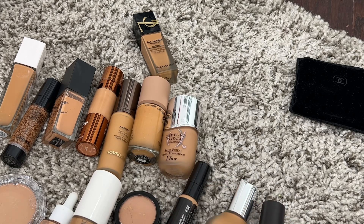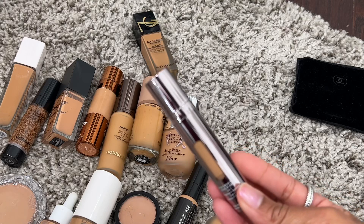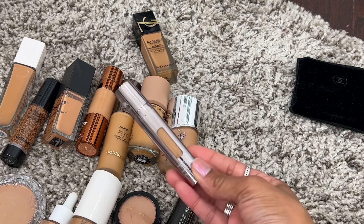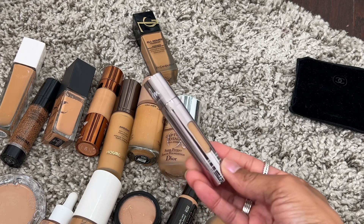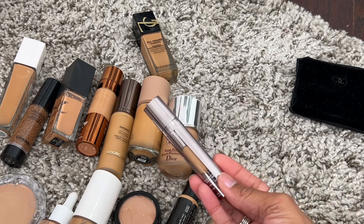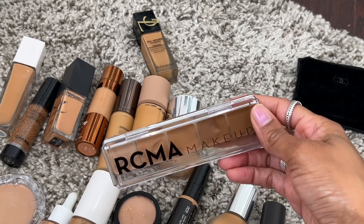Vision Cream Cover by Danessa Myricks is my obsession — I absolutely love it. I wear shade zero six for the majority of my face, so this is definitely a keeper.